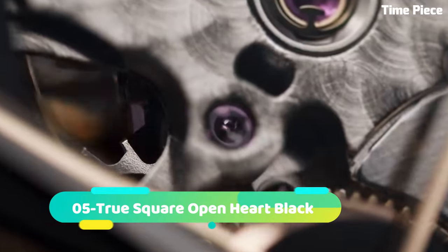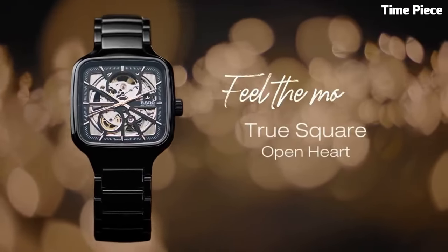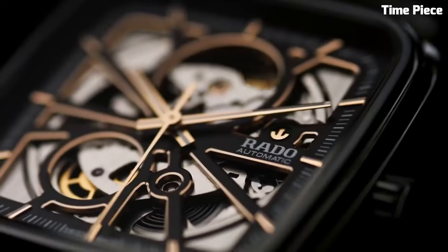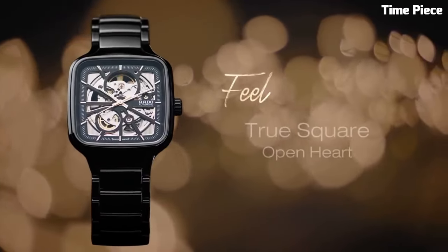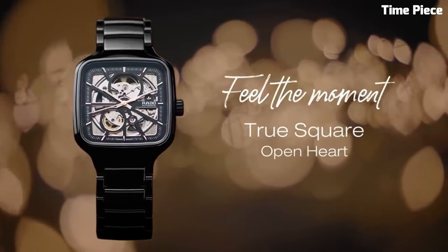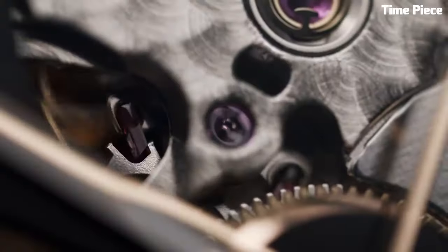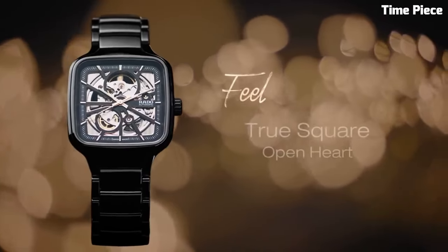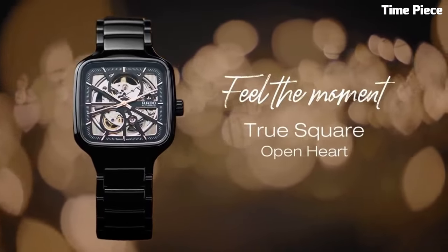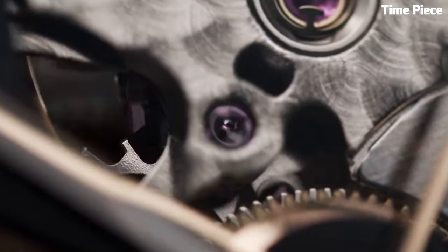Number 5: RADO True Square Open Heart is a masterpiece of contemporary horology, blending avant-garde design with technical precision. Its square-shaped case, crafted from high-tech ceramic, is a testament to RADO's commitment to innovation and durability. This timepiece features a captivating open-heart design, allowing a glimpse into the intricate Swiss automatic movement, showcasing the artistry of watchmaking. With a sapphire crystal covering the dial, it provides optimal protection while preserving the view of the exposed movement.